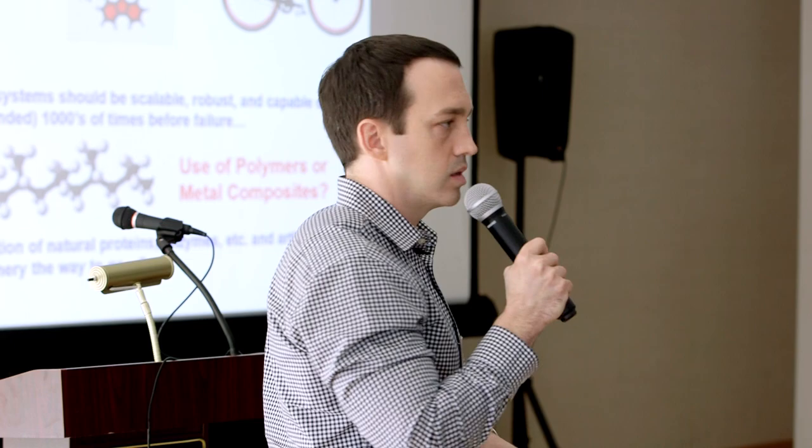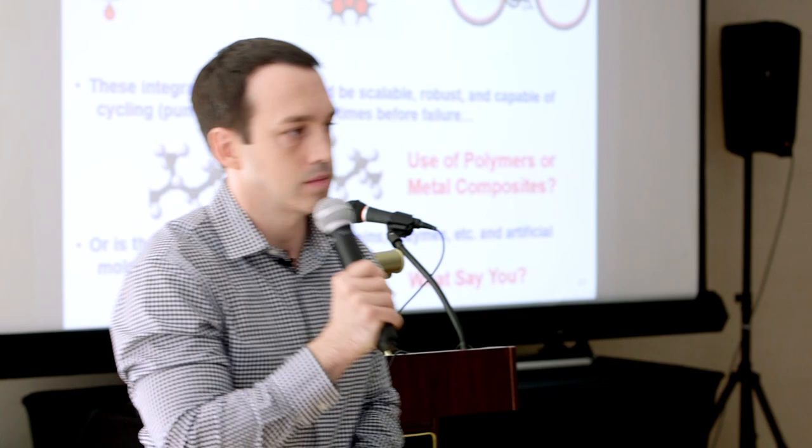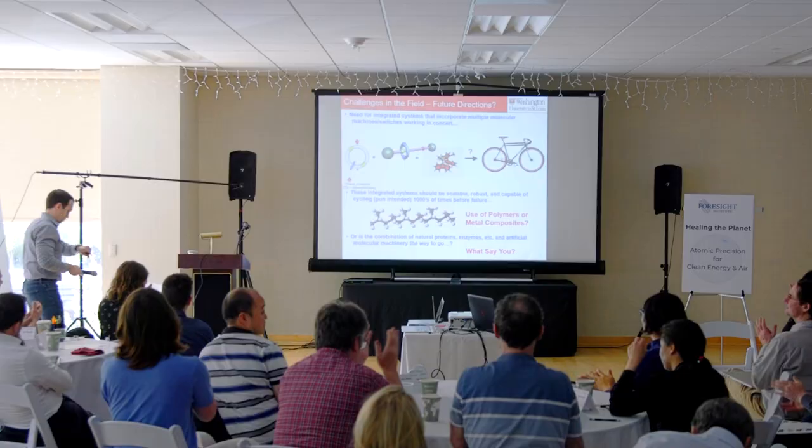So what say you? I'll leave it at that. Thank you. I think I was on time, even with the technical difficulty.